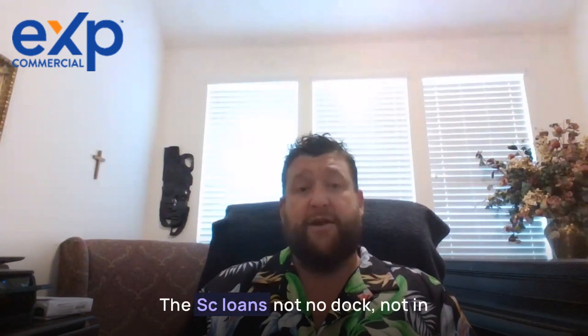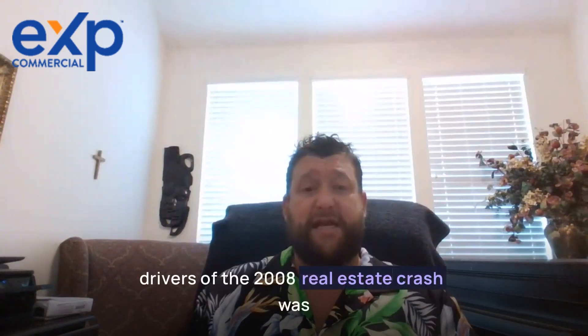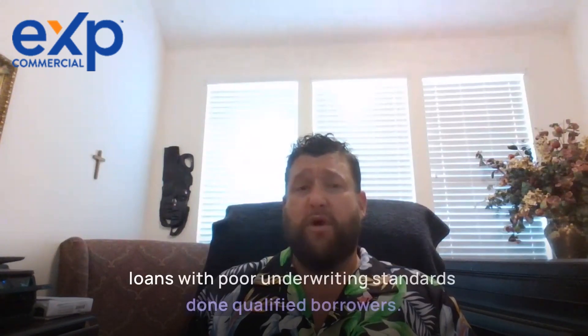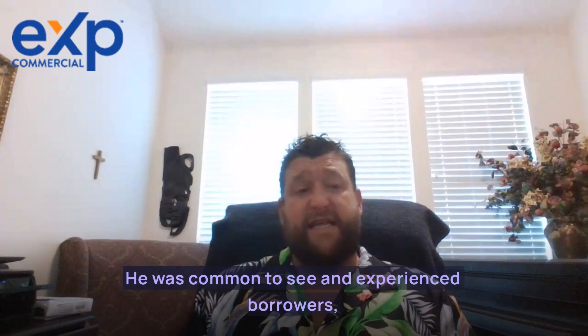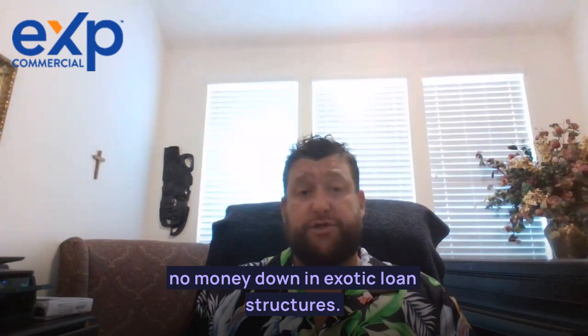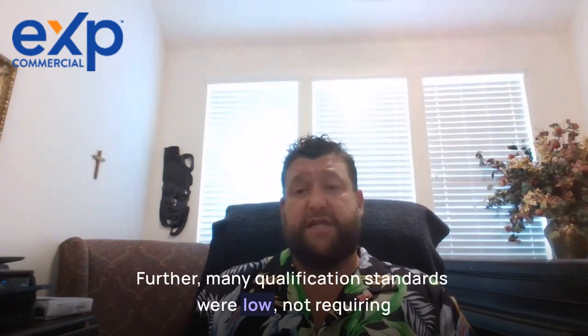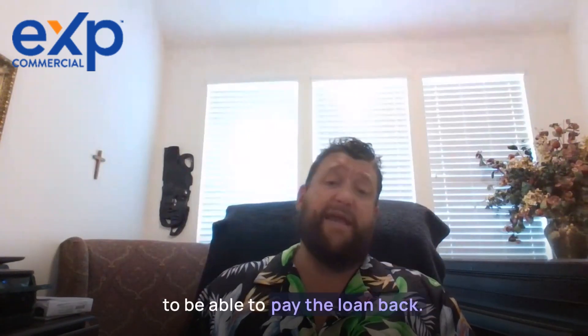DSCR loans are not no-doc or ninja loans — one of the commonly agreed-upon drivers of the 2008 real estate crash was loans with poor underwriting standards made to unqualified borrowers. It was common to see inexperienced borrowers qualify for and amass many loans with almost no money down and exotic loan structures. Many qualification standards were low, not requiring proof of income or much evaluation of whether the borrower would be able to pay the loan back.